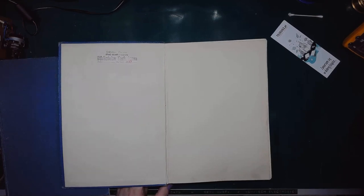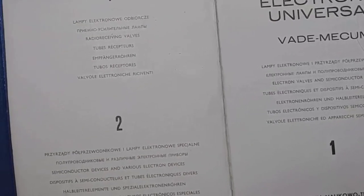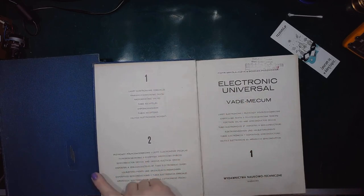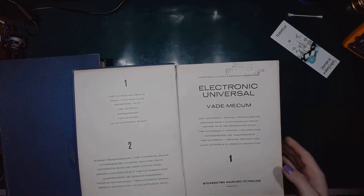Let's zoom in. It's from a technical library from some factory — not exactly sure which one. So this is the two-volume issue. Volume 1 is for receiving tubes, and Volume 2 is for semiconductors and special purpose vacuum tubes — so I guess that's CRTs, transmitting tubes, firetrons, all that kind of stuff.